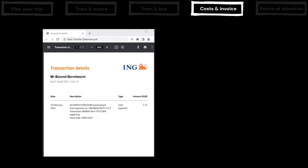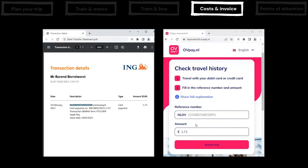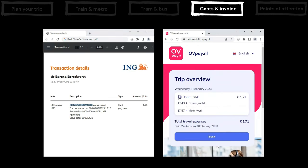When using contactless payments, you travel second class, full price. On the next day, the costs will be shown in your bank account transfer overview. If you are using a foreign bank card, note that your bank may add transaction fees. In the description of your bank transfer statement there's a code, which you can enter on the OVPay website to get all travel details. This is also useful if you need an invoice.